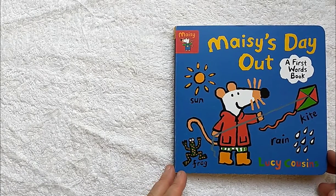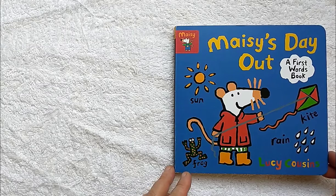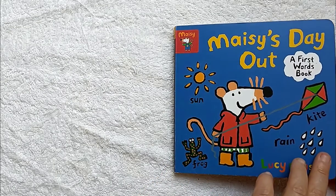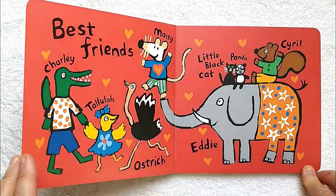Hello, my friends. Today's book is a Maisie book. It's called Maisie's Day Out. This is a book mostly about words.